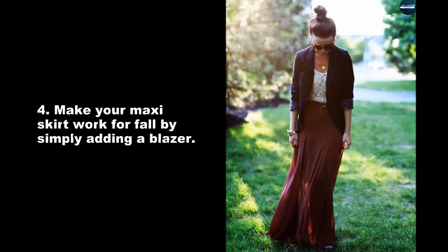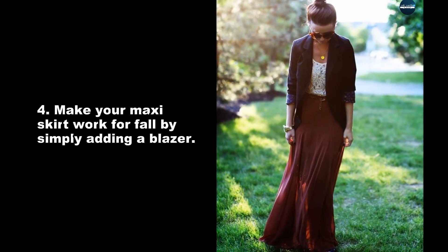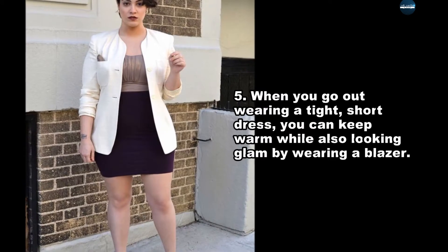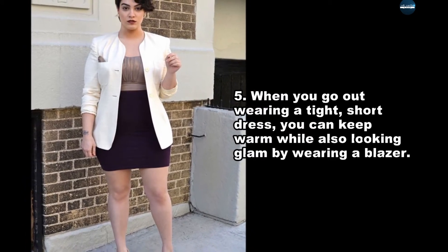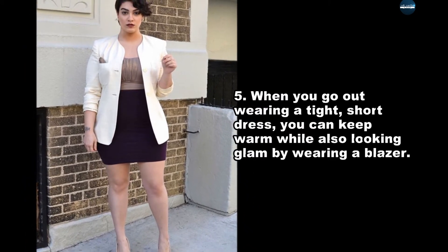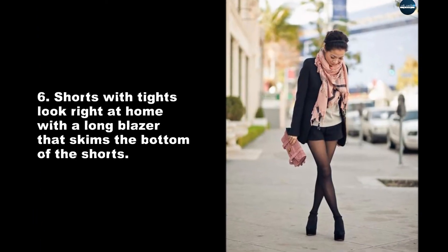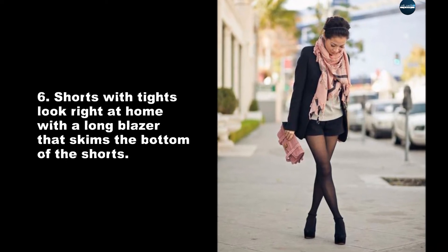Make your maxi skirt work for fall by simply adding a blazer. When you go out wearing a tight short dress, you can keep warm while also looking glam by wearing a blazer. Shorts with tights look right at home with a long blazer that skims the bottom of the shorts.